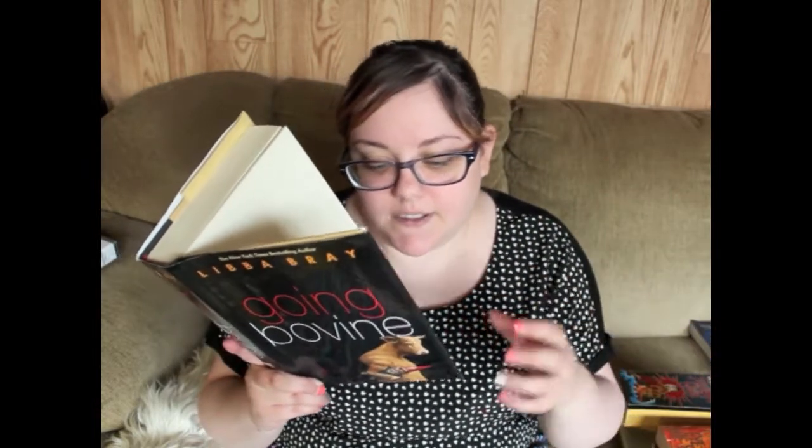'Going Bovine' by Libba Bray — I don't really know much about this other than Libba Bray. Kid in high school, band, video games, stuff. 'Boy Meets Boy' by David Levithan — I saw this and I was like boy meets boy, cool, a gay YA story. I haven't read any of his stuff but everyone says it's pretty good so I definitely got it. An ARC copy of 'Deep Blue' by Jennifer Donnelly, which is the first in a series about mermaids.